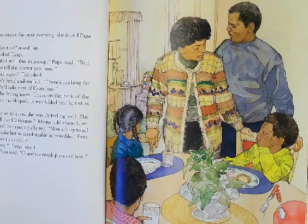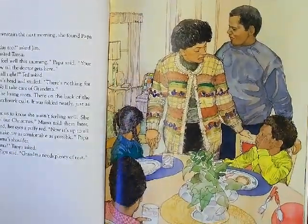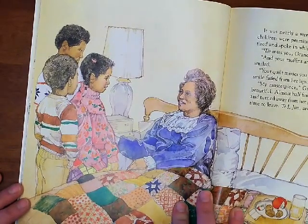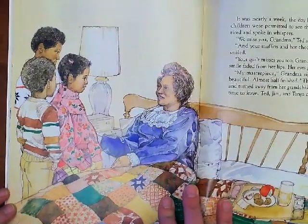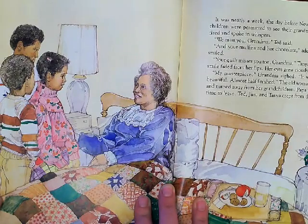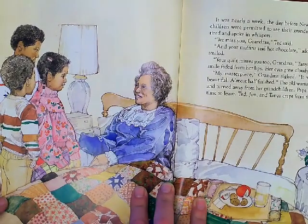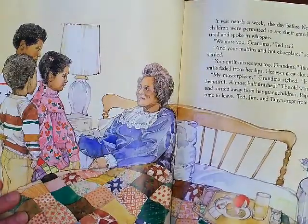"Now it's up to all of us to be quiet and make her as comfortable as possible." Papa put an arm around Mama's shoulders. "Can we see Grandma?" Tanya asked. "No, not tonight," Papa said. "Grandma needs plenty of rest." It was nearly a week, the day before New Year's, before the children were permitted to see their grandmother. She looked tired and spoke in whispers. "We miss you, Grandma," Ted said. "And your muffins and hot chocolate," added Jim. Grandma smiled. "Your quilt misses you too, Grandma," Tanya said. Grandma's smile faded from her lips. Her eyes grew cloudy. "My masterpiece," Grandma sighed. "It would have been beautiful, almost half finished." The old woman closed her eyes and turned away from the grandchildren. Papa whispered it was time to leave. Ted, Jim, and Tanya crept from the room.